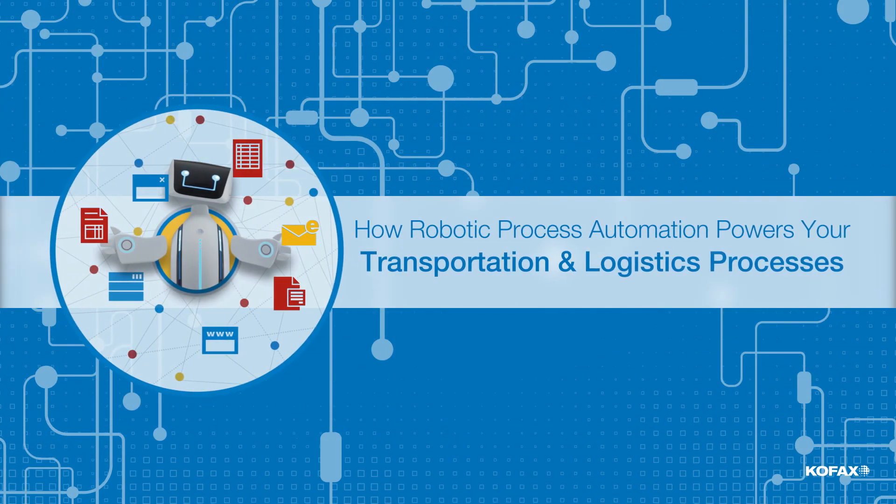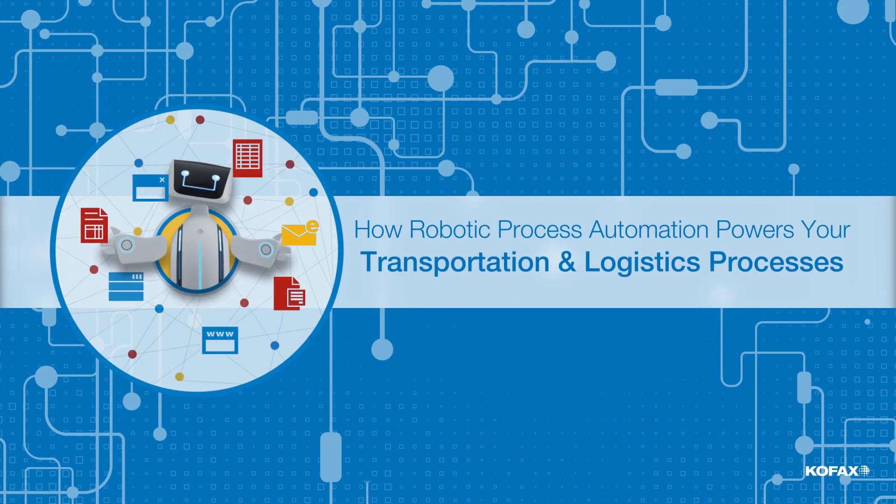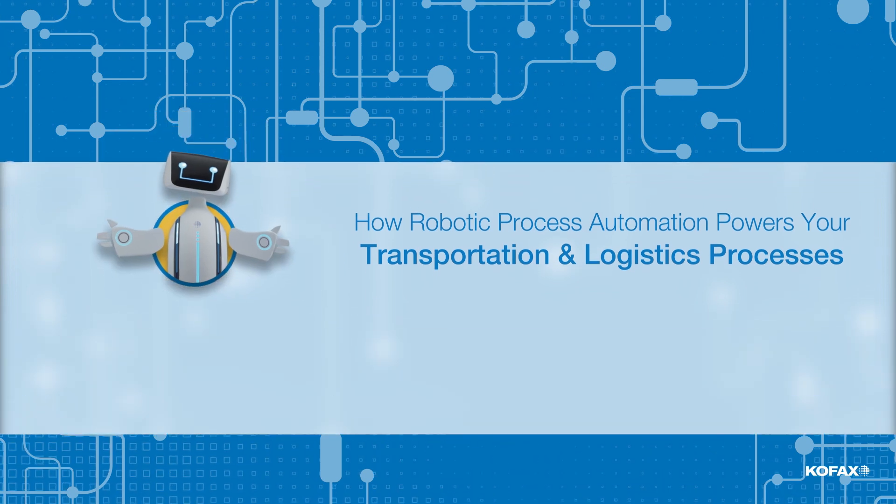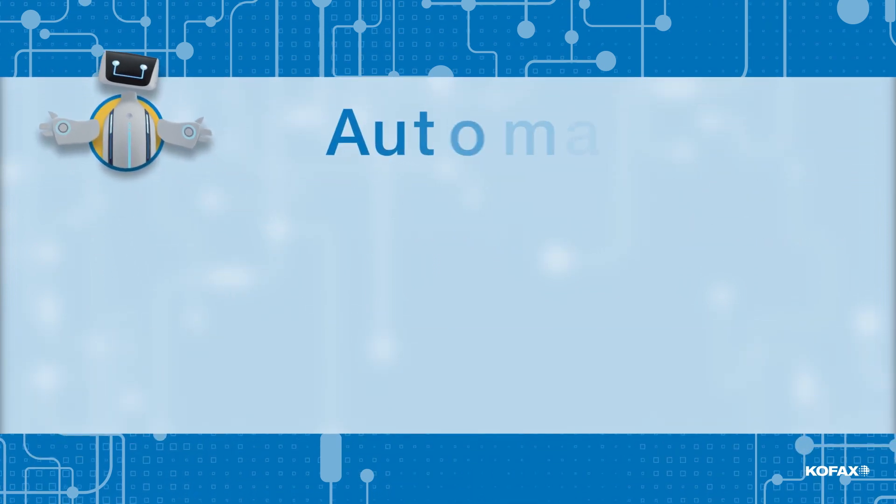With competition in the logistics sector driving margins down, you can't afford to lower prices any further. You've got to find better ways to win new business and retain key accounts. What's the highest impact, fastest way to improve your business?